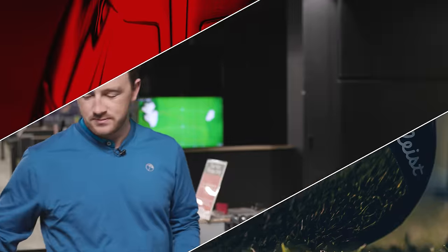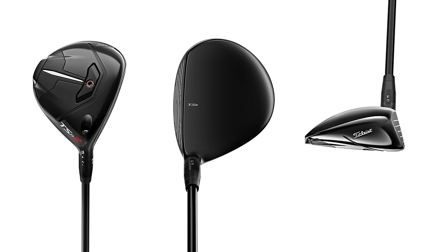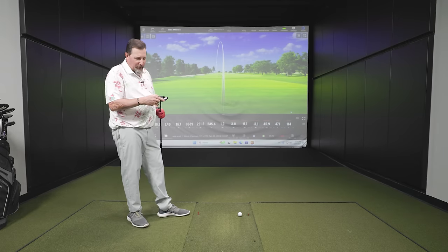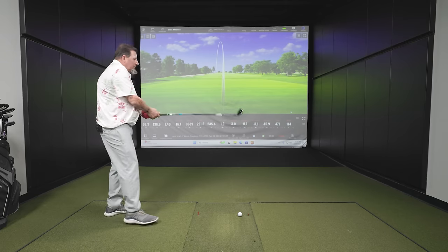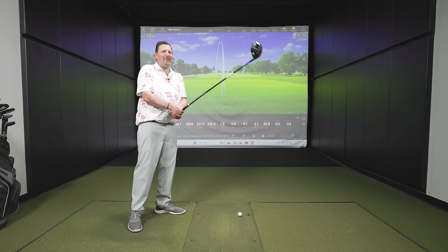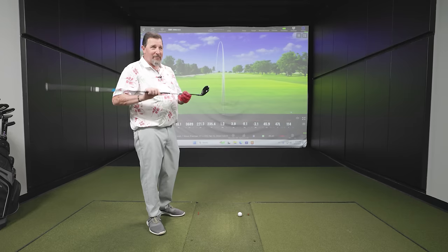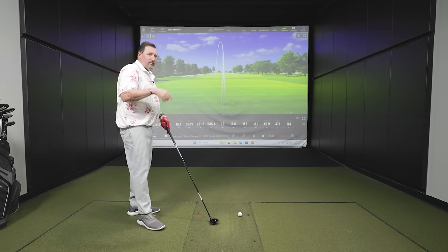Next up is the Titleist TSR2. It's a very small head — small footprint. You definitely see more face on a seven wood than a hybrid, maybe because it's a little shallower. I really like the size of this honestly. It reminds me of the first metal driver I ever had — a Mizuno MST — which was teensy tiny. The TSR2 looks really good and I'm excited to hit it.